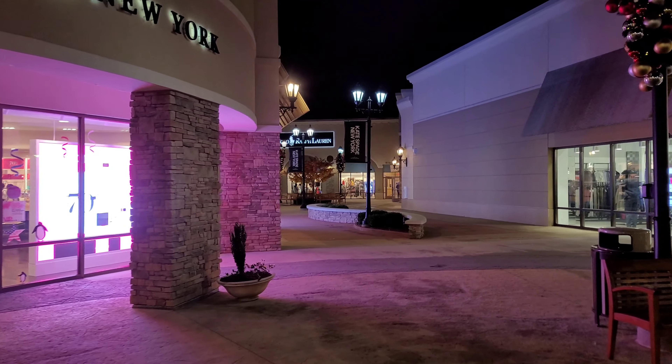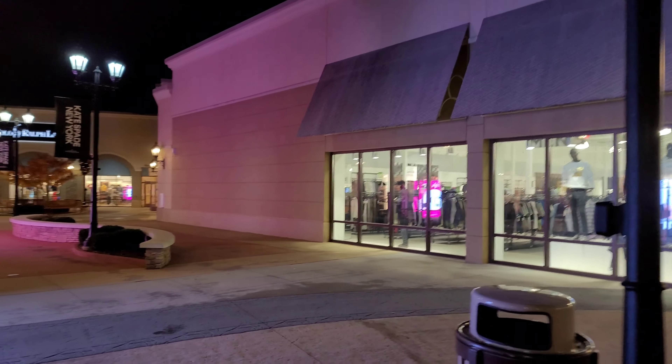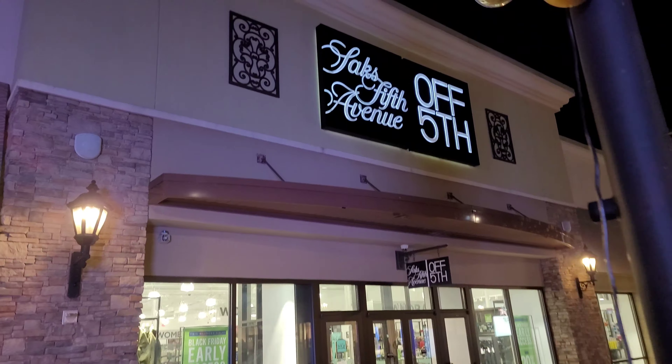I'm trying not to fall asleep while I'm walking — this is so boring. Look, it's Saks Fifth Avenue.